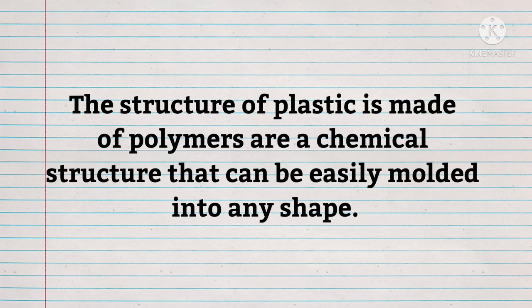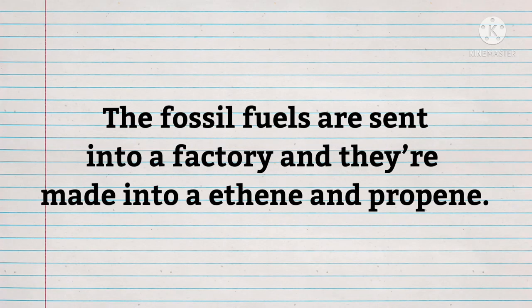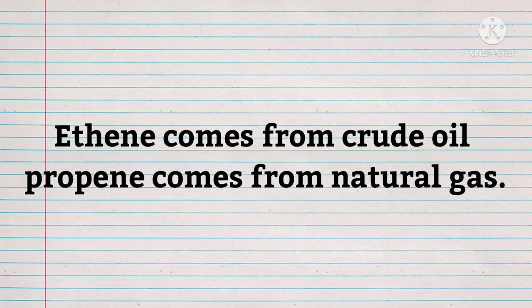The structure of plastic is made of polymers — a chemical structure that can be easily molded into any shape. Step 2: Refinement. The fossil fuels are brought into a factory and made into ethene and propane, which are two chemical compounds that form the basic structure for making plastic. Ethene comes from crude oil; propane comes from natural gas.